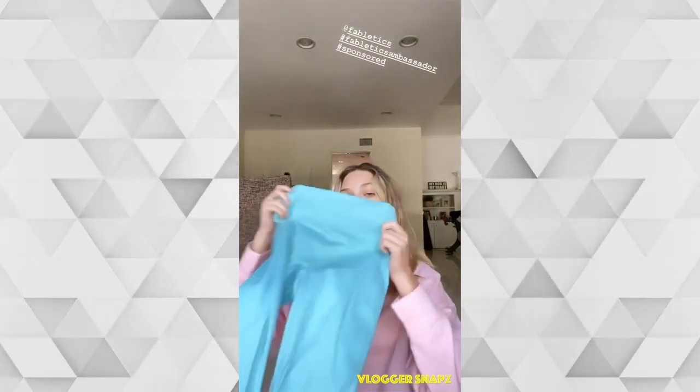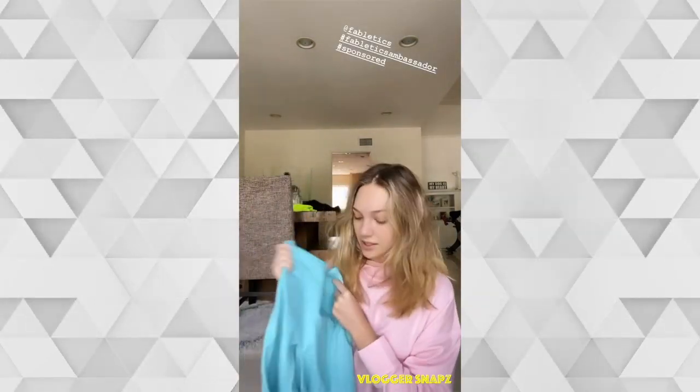Hi guys! I just woke up and I'm really tired, so excuse my hair. I just got my April collection in from Fabletics — I love it so much, it's so cute and I can't wait to show you. The first outfit I got is this adorable purple set — these are the Motion 365 leggings with the adorable mesh detail cross in the back. I love these, I think they're so flattering and they just slip onto your skin so nicely.